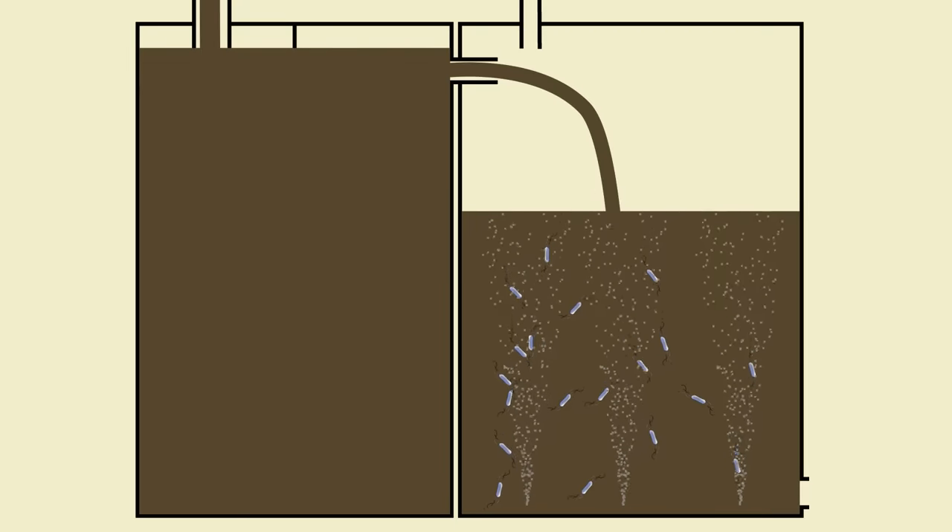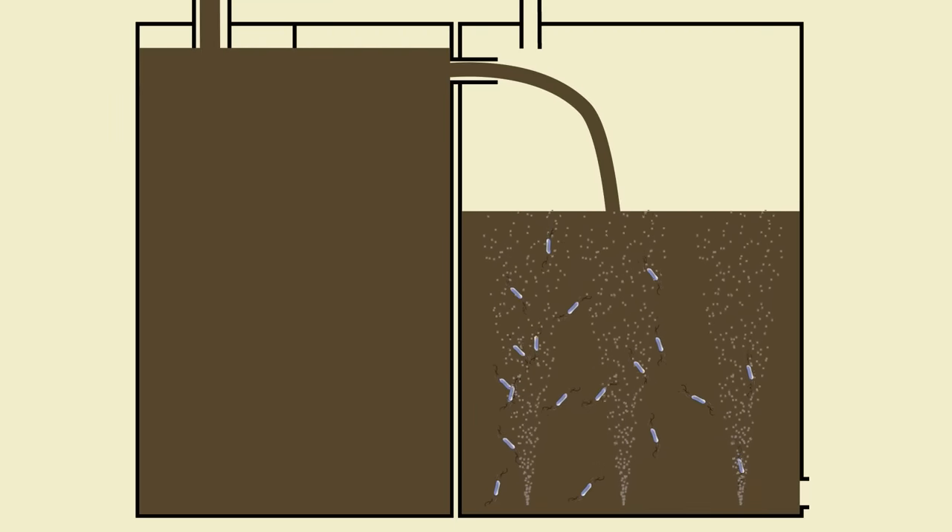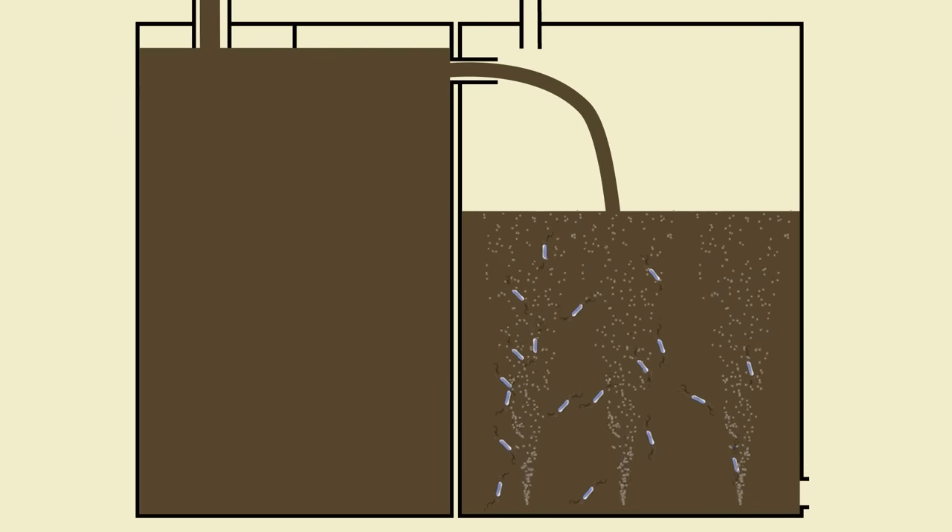So next time you take a cruise, spare a thought for all those little bacteria working away in the bowels of the ship, digesting everything you send them.